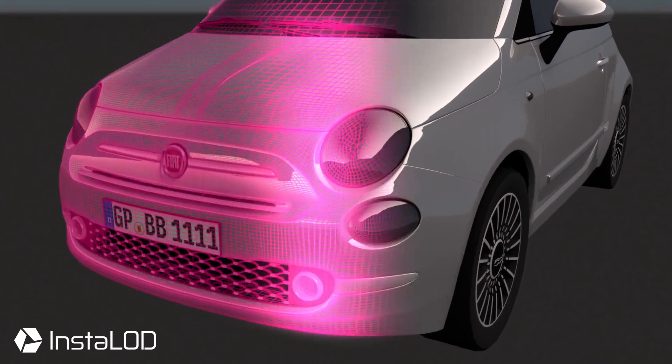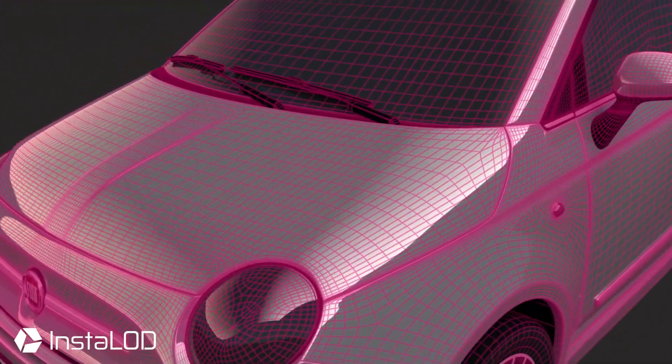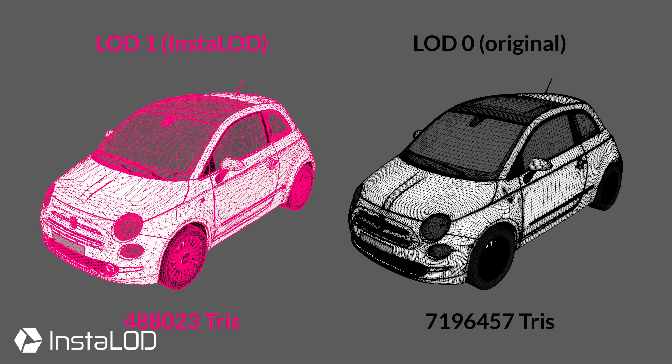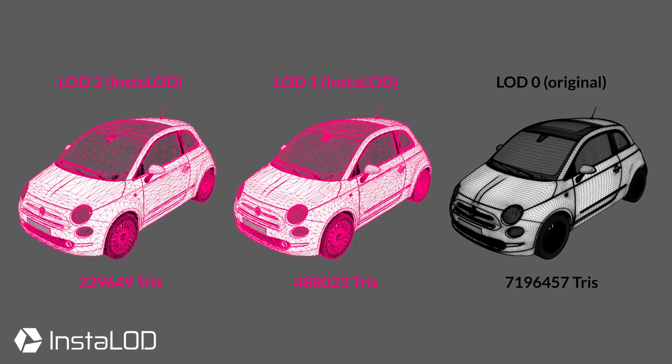With InstaLOD, the team at LightShape is able to quickly implement client feedback, which enables their clients to actively participate in the creation process. I hope you enjoy.